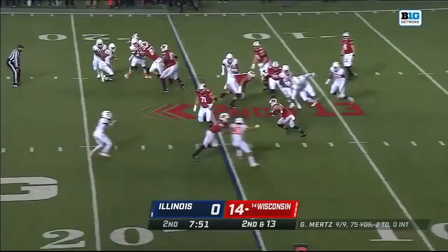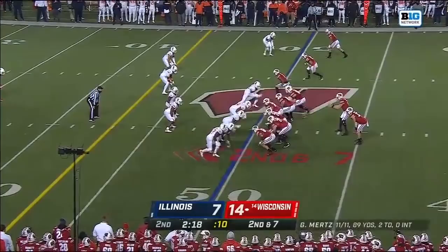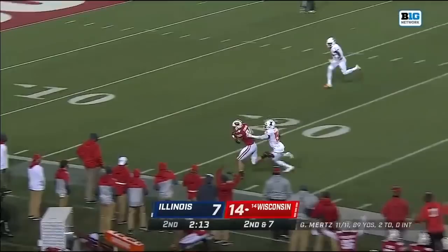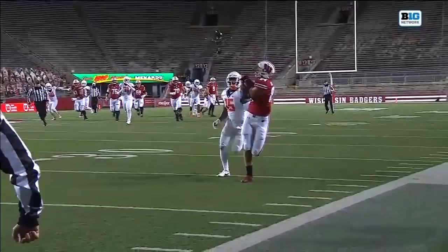They go screen, getting it out to Jack Dunn to get some of that yardage back. Being very careful with the football, making smart choices. Two touchdown passes on those 11 completions — now trying to make it 12 for 12. He drops that right in the breadbasket of Jake Ferguson — what a beauty! An out-and-up by Ferguson.